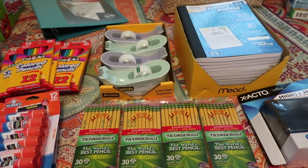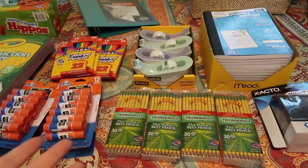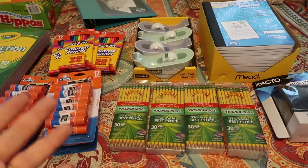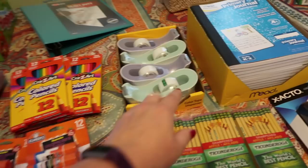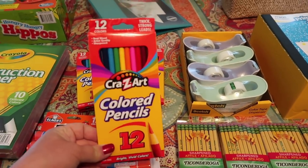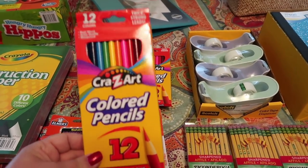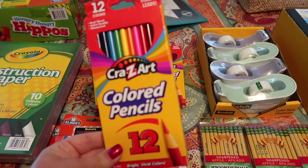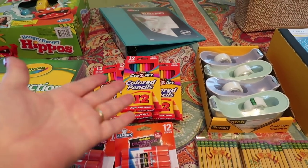Walmart is setting out all of their school supplies. If you wait until into August, or even beginning of September, their school supplies are going to be even cheaper — I've gotten notebooks there for five cents and ten cents. Right now these colored pencils are 50 cents each, but if you wait until August they'll be a quarter or less each, which is obviously an excellent time to stock up. So I got several packs while they're 50 cents.